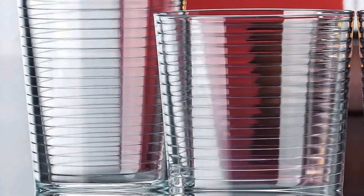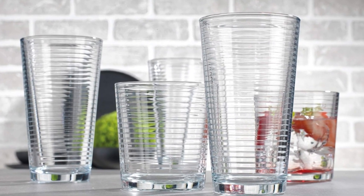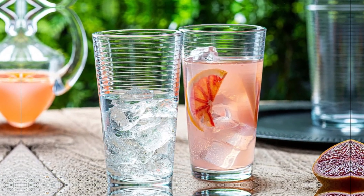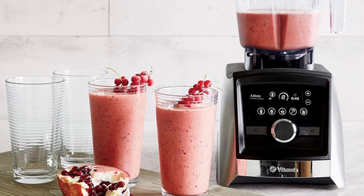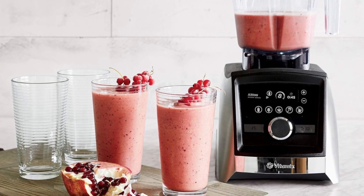Glass cups are a healthier choice over plastic — glass does not discolor, retain smells, or leach chemicals into drinks. These solar drinking glasses are straight-sided from the outside and ribbed from the inside. A great barware staple or the perfect complement to any dinnerware pattern, and an excellent wedding, housewarming, or host gift. This set is dishwasher safe.